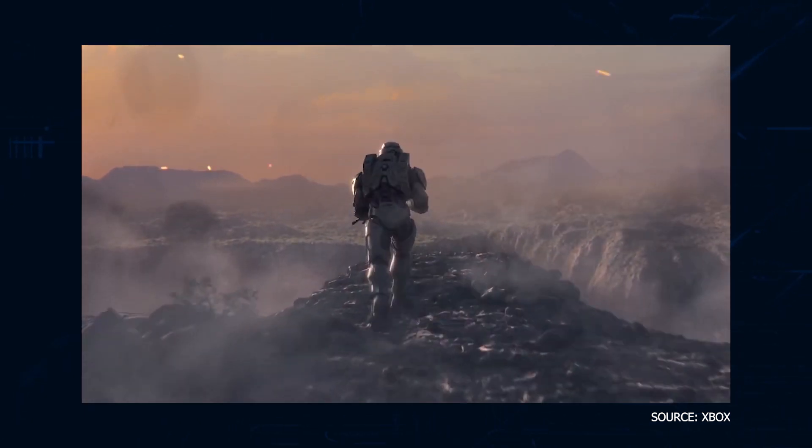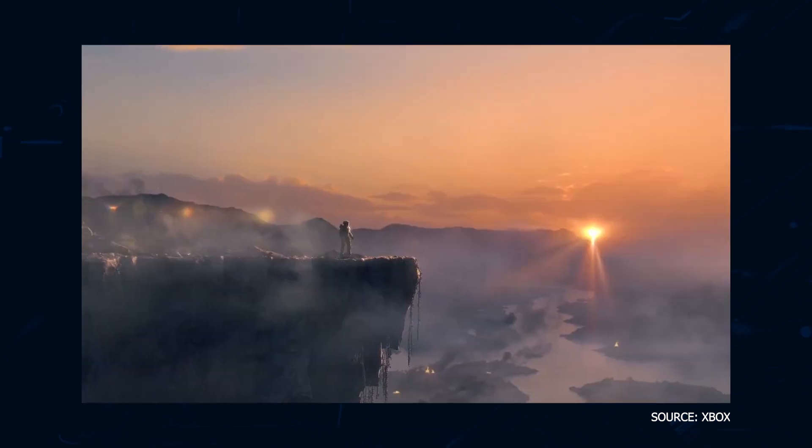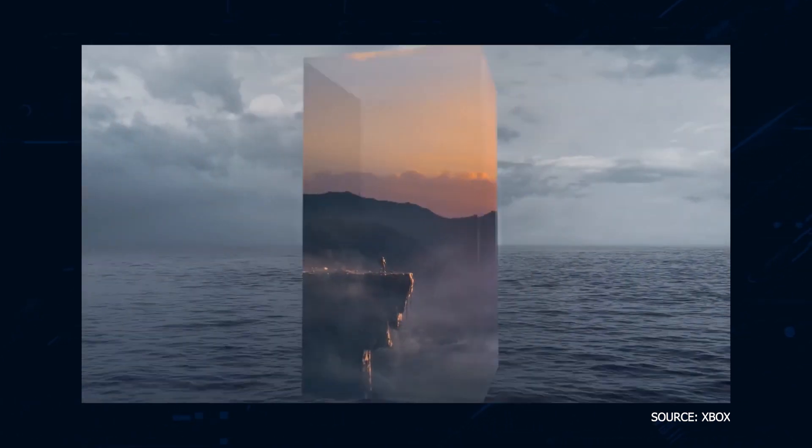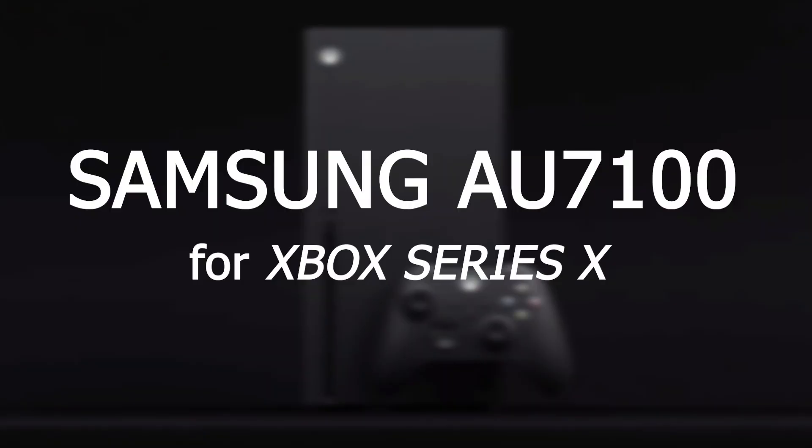If you are one of the lucky ones that has managed to get the Xbox Series X, you may be looking to upgrade your gaming experience by getting a new TV that will show what this next-gen console can do. Well, in today's tech video, I'm going to help you decide if the Samsung AU7100 is the best TV for your Xbox Series X.